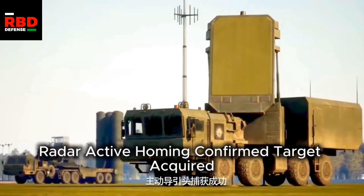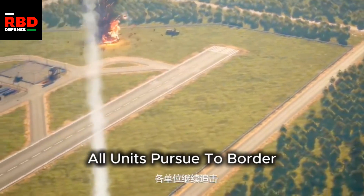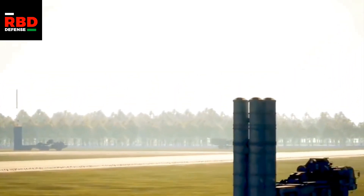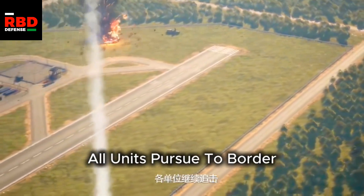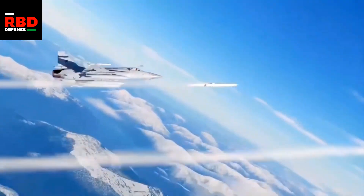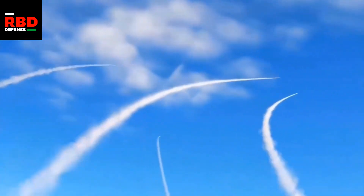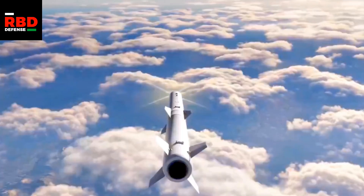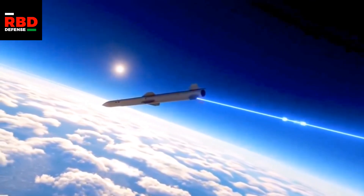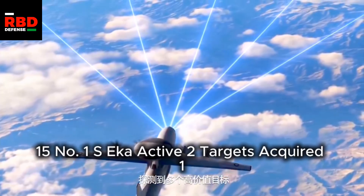The CM-400AKG is a family of air-to-surface hypersonic missiles made by China. This year it gained a lot of attention when Pakistan used it against an Indian S-400 battery. Pakistan claims their CM-400AKG took out an Indian S-400 radar; India claims they had received intelligence about the attack and moved their S-400 away. Regardless of who is telling the truth, one thing is certain: India cannot stop the CM-400AKG — if they could, they wouldn't need to move their air defense out of the way. So the CM-400AKG will take top priority in this category and will be used against high-value targets.